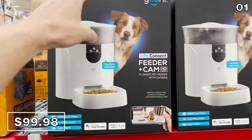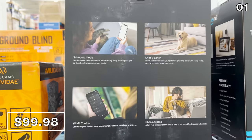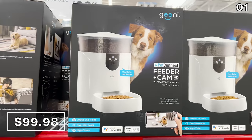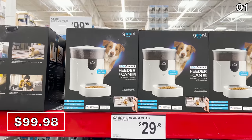Speaking of the holidays, if you find yourself at some events or meals where your four-legged family members cannot accompany you, this seven-liter smart pet feeder for $100 not only feeds your pets, but it's a fantastic way to check in on them with two-way audio and a night vision camera.